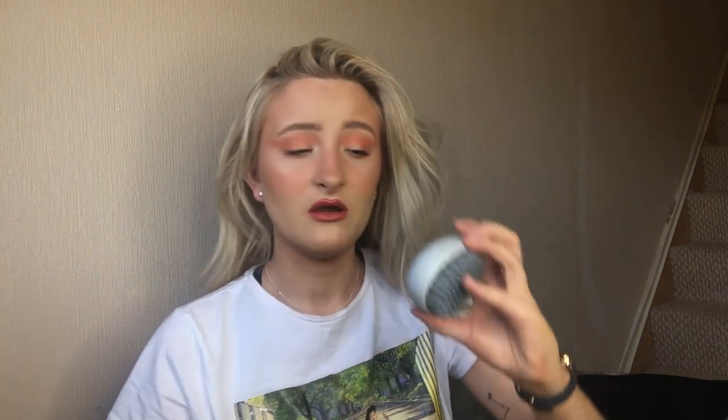Bold Unique did send me two products. First of all, like I said, it is the purple shampoo, and they also sent me a little tangle teaser as well, which is so cute — it's gray and has the words Bold Unique on it and I really like it. So I'm just going to brush through my hair now.